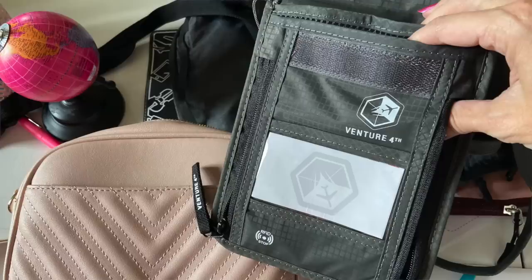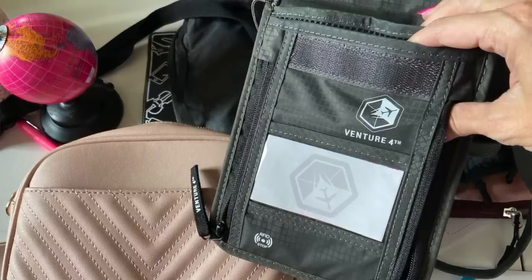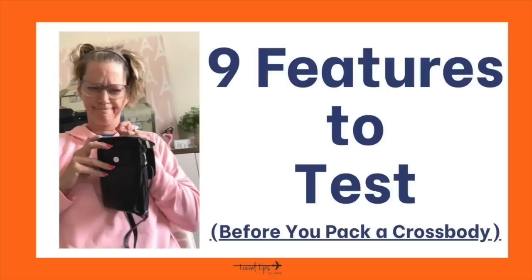Today I'm going to teach you nine travel tips to consider in a crossbody bag before you pack your carry-on suitcase. When you travel with a crossbody bag, there are certain features that can help you and some that can slow you up or take up too much space. I'm going to teach you nine features to consider in your crossbody bag to help you think in a different way before you pack.